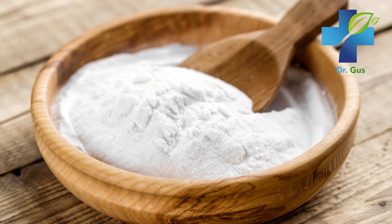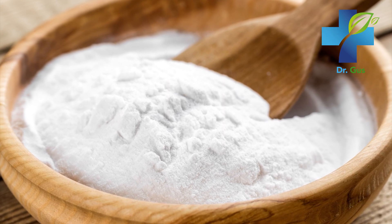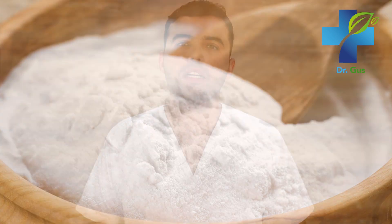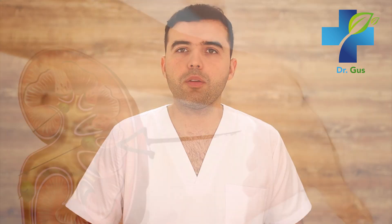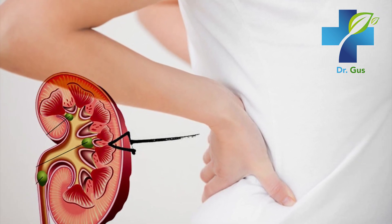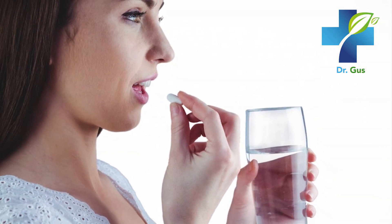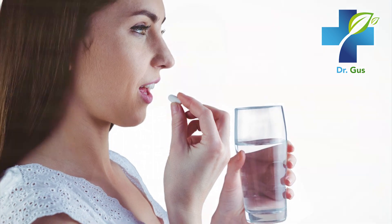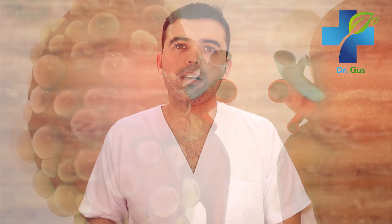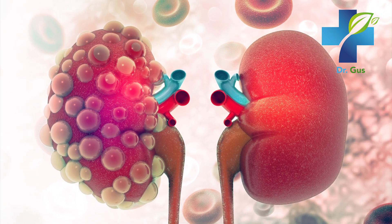Number two: boosts kidney health. Research reveals that baking soda use promotes kidney health. A clinical study published in the Journal of the American Society of Nephrology studied the effects of sodium bicarbonate in 134 patients with chronic kidney disease. Patients that supplemented with sodium bicarbonate tolerated it well and were less likely to experience rapid progression of their kidney disease. On top of this, fewer patients developed end-stage renal disease compared to the control group. This is incredible.